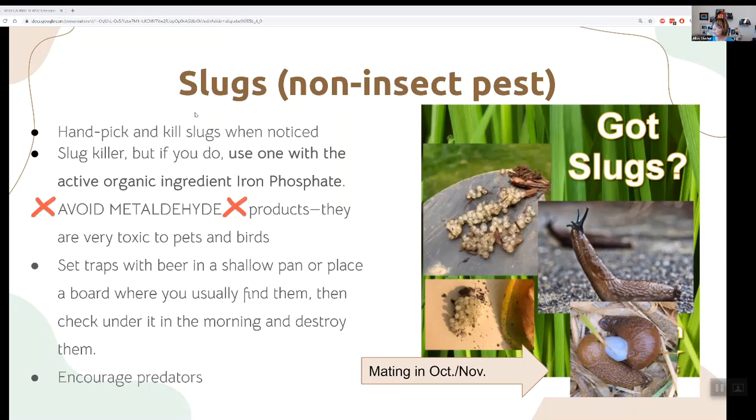Birds, chickens, and ducks like slugs and that helps too. If you're going to use a product, avoid anything with metaldehyde because it's toxic to pets and birds. Iron phosphate slug baits are pretty good — they will deter slugs really well and aren't toxic.